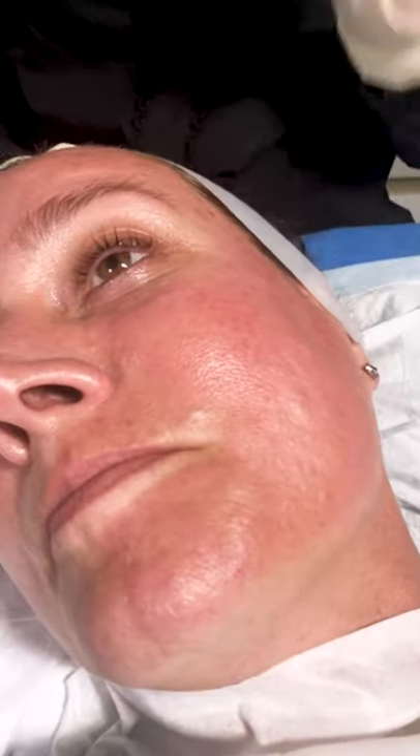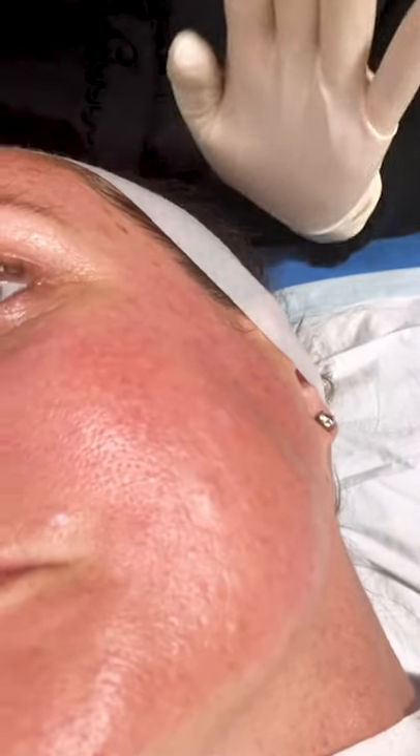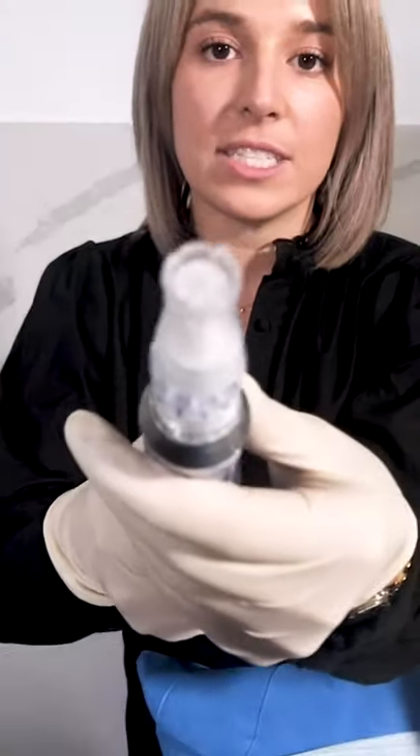I want to mention the skin pen — the needling device that we use — does not need to cause bleeding. I don't think people should worry about how much blood there will be on their face, or that it will be like a vampire facial. No. All you need is slight erythema and redness, just like we have achieved with Alison already this evening. We don't want to cause any more trauma than what's necessary. We're using 14 acupuncture-sized needles — little acupuncture-sized needles.